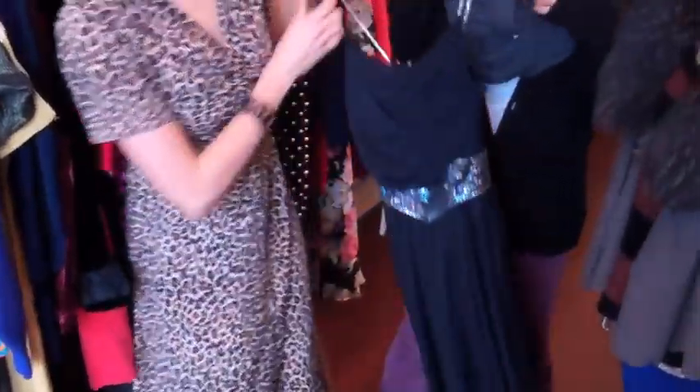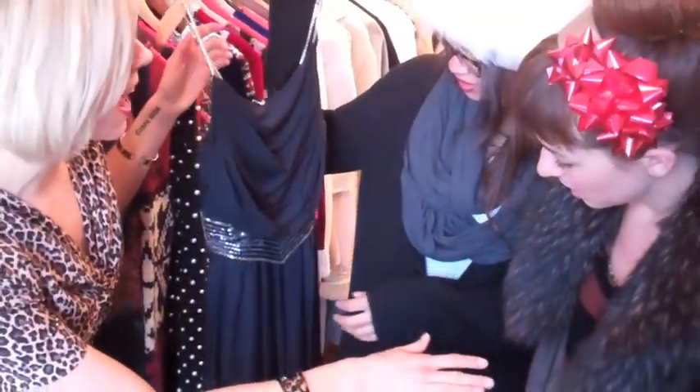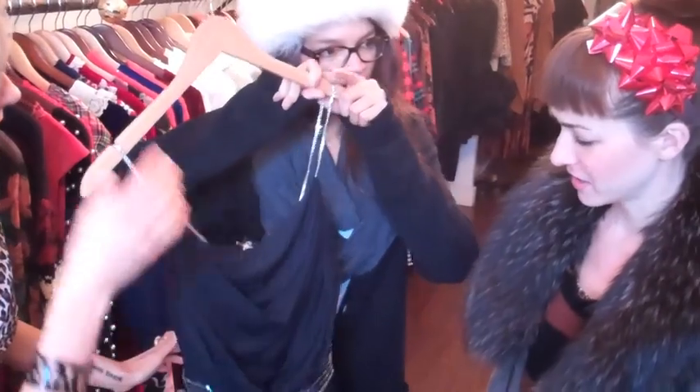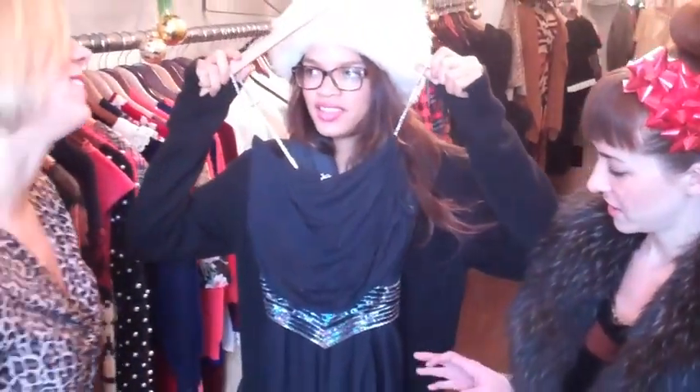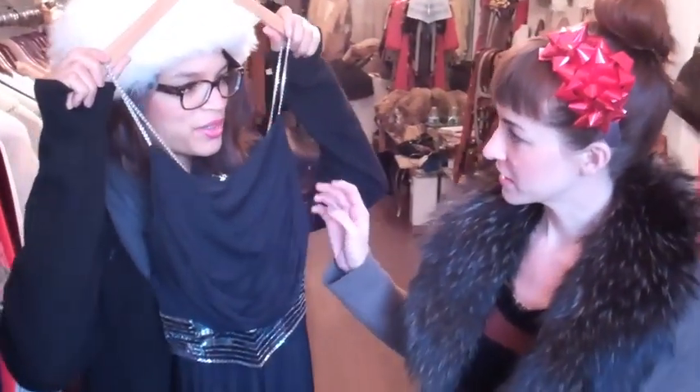Ladies, I'm really excited to show you this dress because it speaks to my vintage heart. It has sequins all along the waist and crystal straps. Molly, I think it's better for Shamika though. Shamika, what do you say? This is better for me. We should rock, paper, scissors for it!